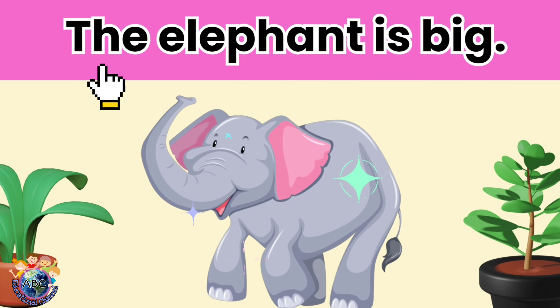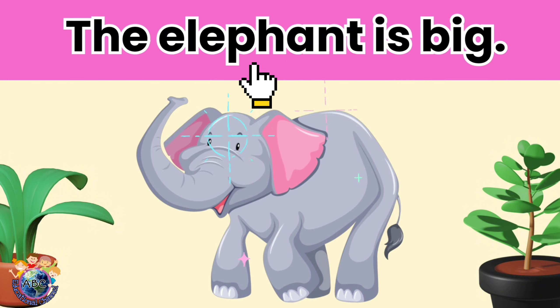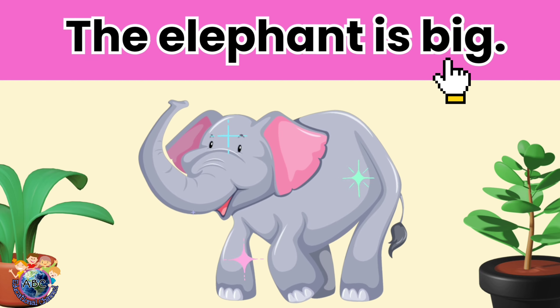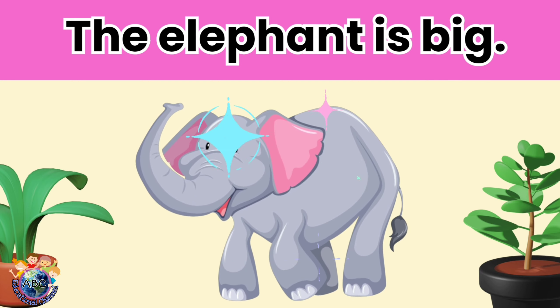The elephant is big. Let's read it again.